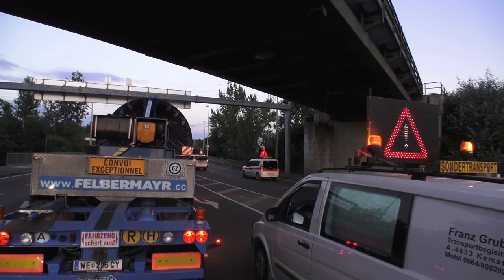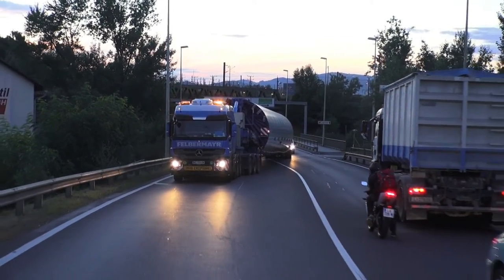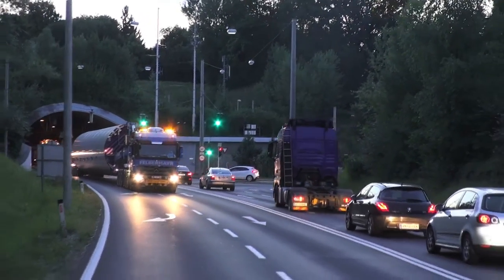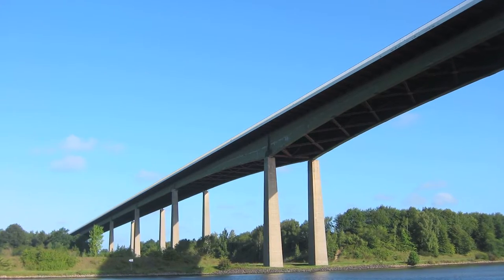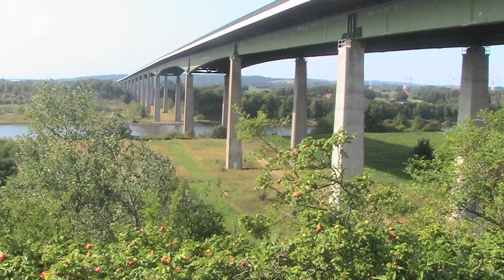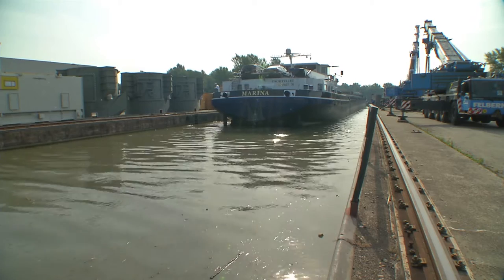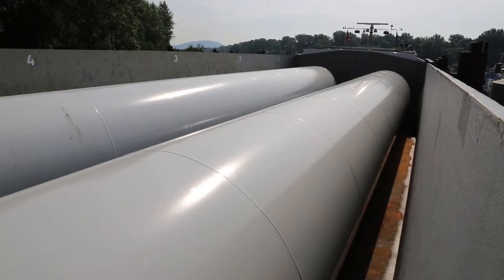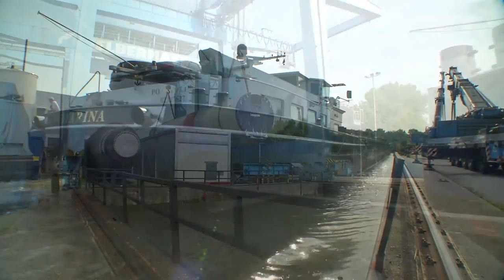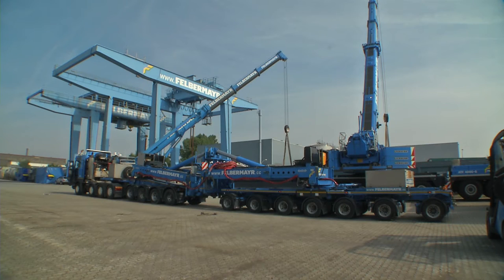Another challenge was changes to the transport provisions made at short notice, which completely nullified the logistics planning of many weeks. One example was the downweighting of the loads allowed to cross the Radar-Hochbrücke bridge. This resulted in about 250 loads having to be transferred from the road onto ships, with the route going via Rotterdam and then along the Rhine-Main-Danube Canal to the heavy load port in Linz, Austria.